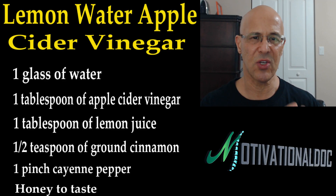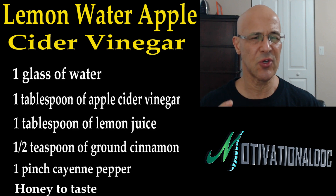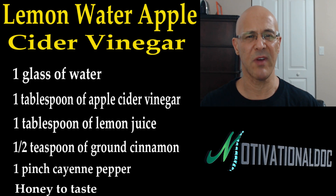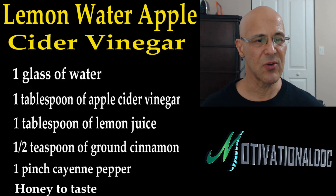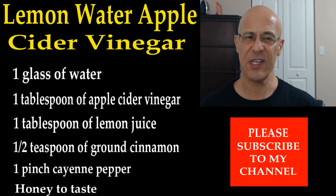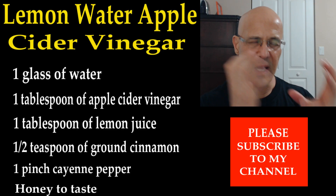I really hope that this will make a tremendous change in your health. Do it every morning on an empty stomach as soon as you get up — this is the powerhouse. I want to hear your comments, put them below. You can get a hold of me on Facebook as well — Motivational Doc on Facebook. I'd like you to like that page and share this video; there are thousands of people out there that will benefit from this.